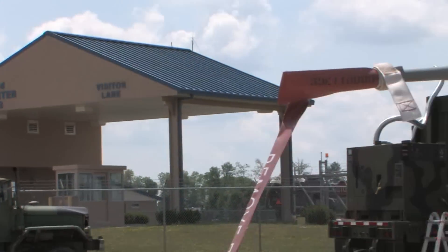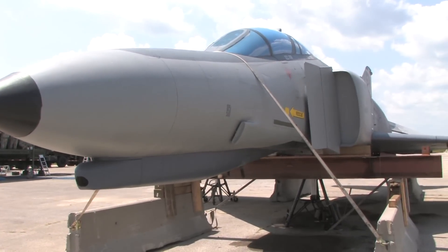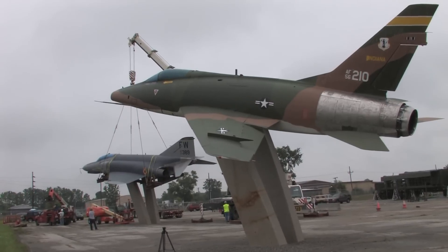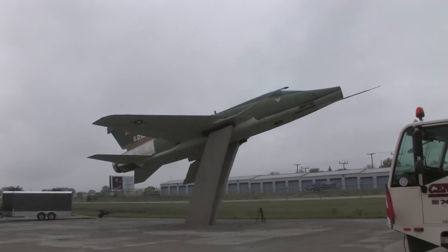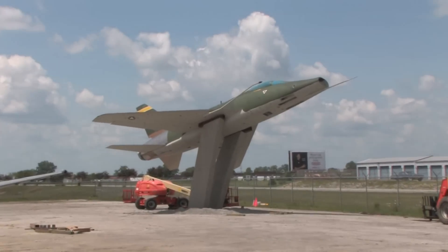The 122nd Fighter Wing is putting on display historical aircraft for all to see in front of the Air National Guard Base located with the Fort Wayne International Airport. On Friday, July 24, 2009, an F-100 was put on display in front of the base.